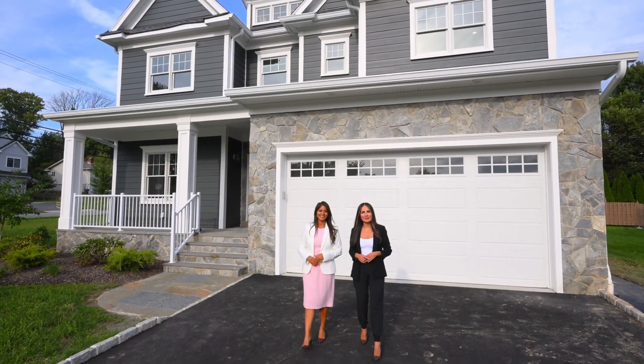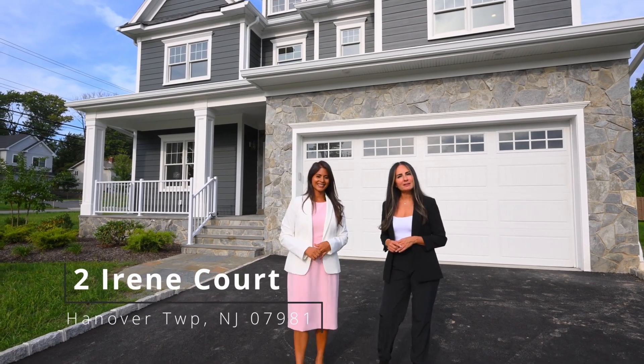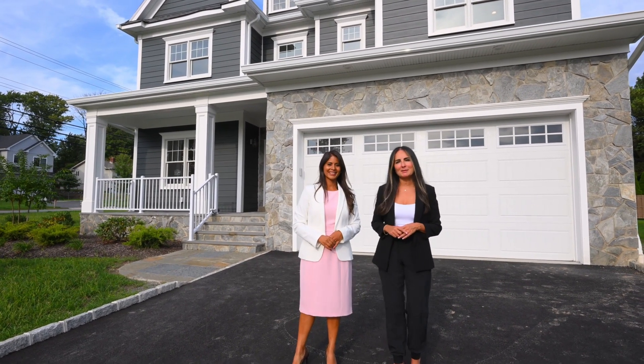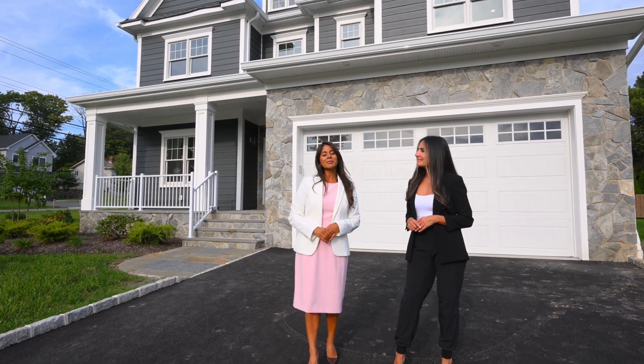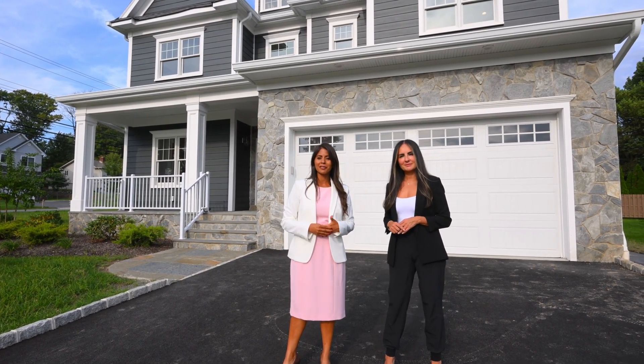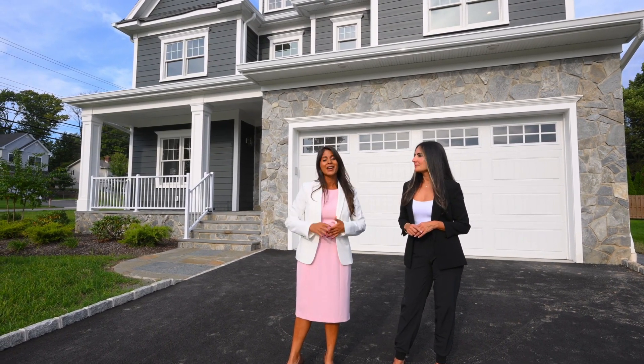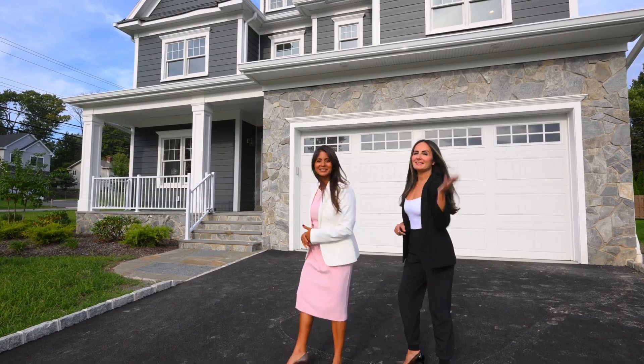Welcome to 2 Iron Court in Whippany, New Jersey, part of Hanover Township. I'm Natalie Florio and I'm here with my colleague Seema Wu. Welcome to this brand new construction. It features over 4,500 square feet, four bedrooms, three and a half bathrooms, a finished basement, and a walk-up attic. Let's go take a look!